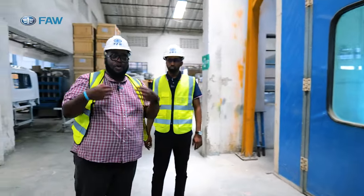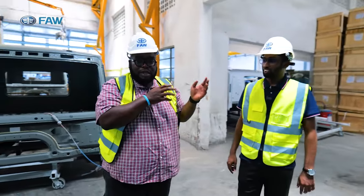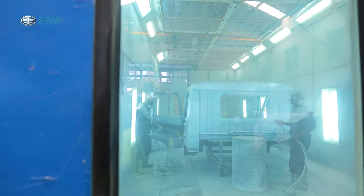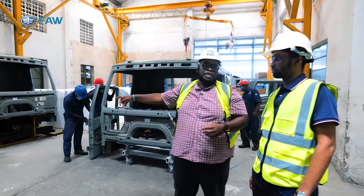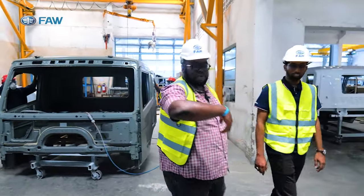That's a very interesting process. From first arrival, they do the bits of painting, then the oven ensures that the humidity around the truck is good so that the paint can settle without dust. Then we go to cabin trim and assembly.